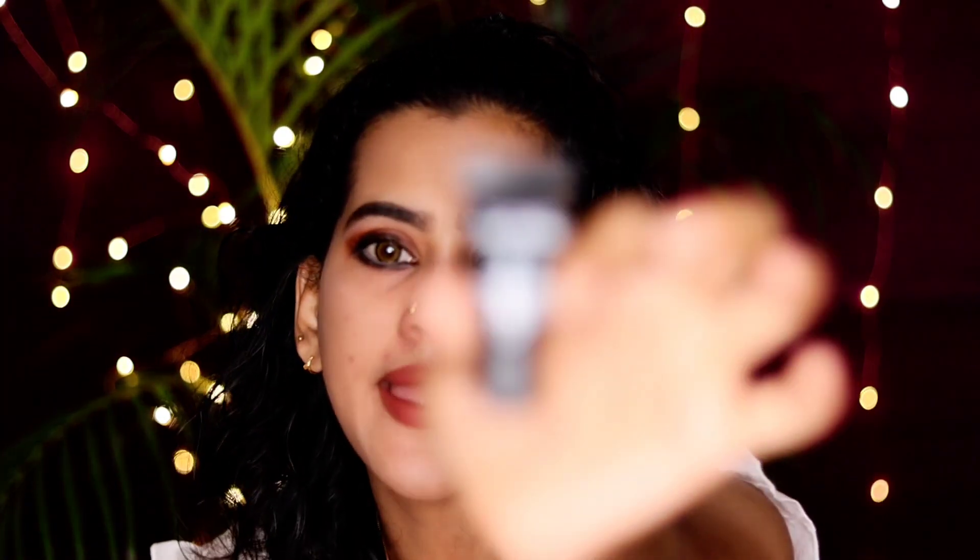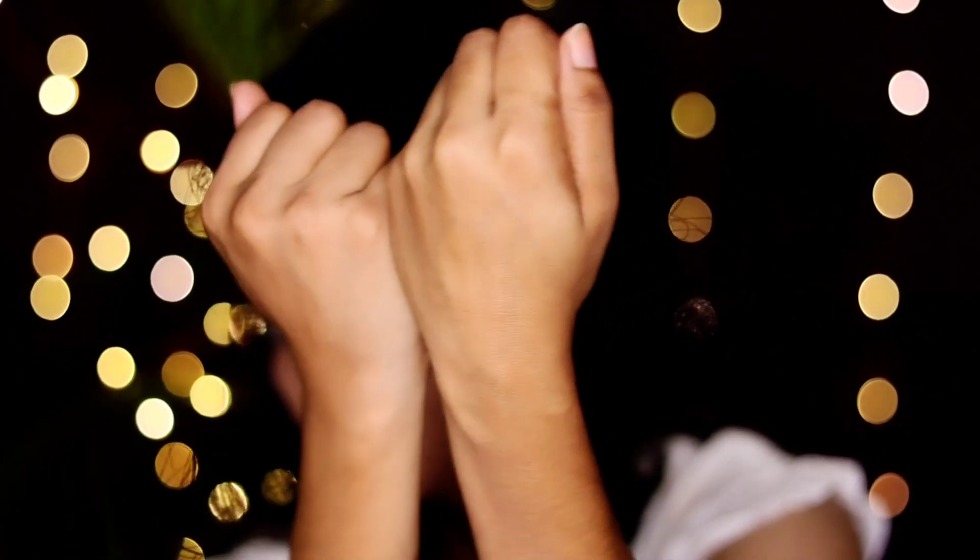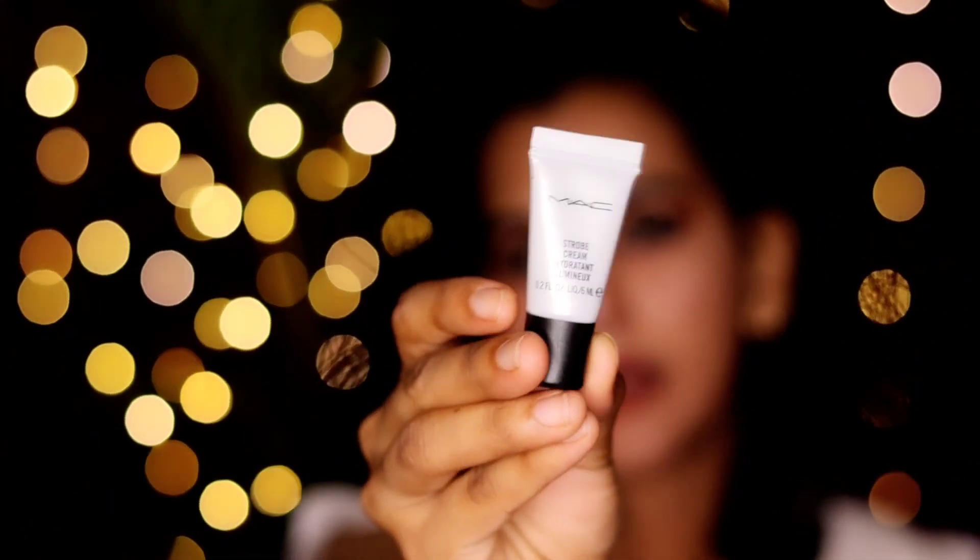This is MAC's Natural Radiance Base Primer. It has a small package — the sample pack is a little bit, I think about 6ml. I will add the strobe cream and the shade is pink. I put the shade on the face and it is pink.